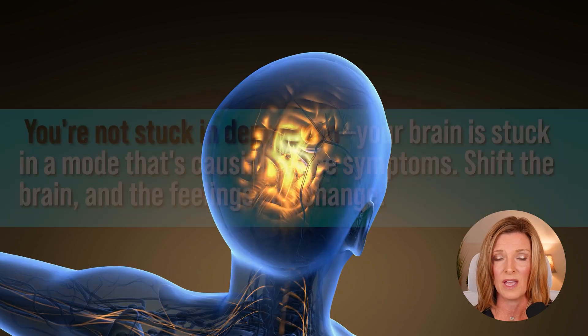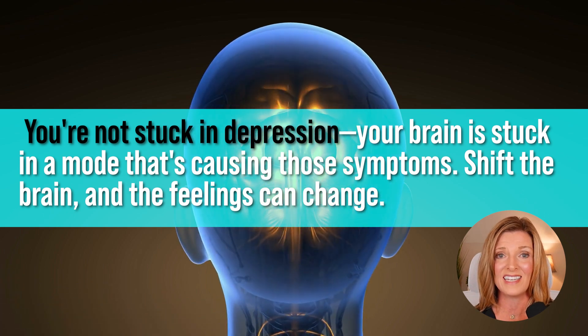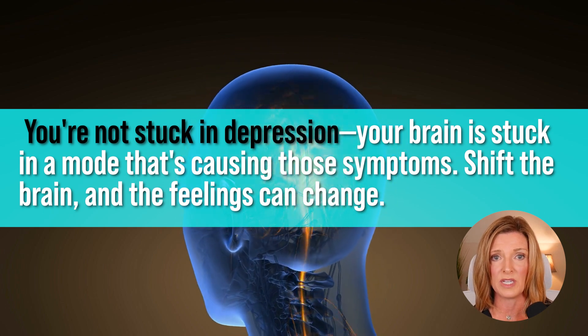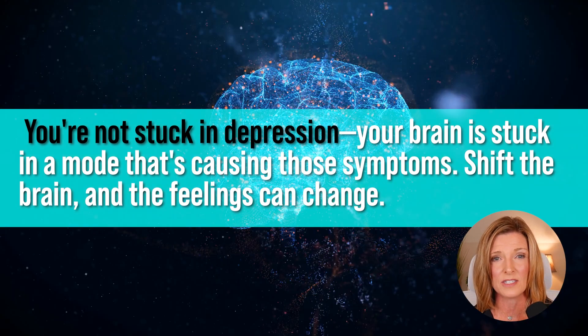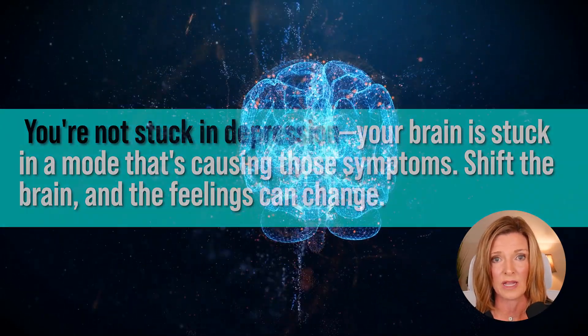I work personally with thousands of men and they feel unmotivated. They feel stuck, numb. It begins to feel depressing to them. And I want them and you to know that it's not because you're stuck in this depression — it's literally because your brain is stuck in the mode that is causing those symptoms. It's making you feel that way.